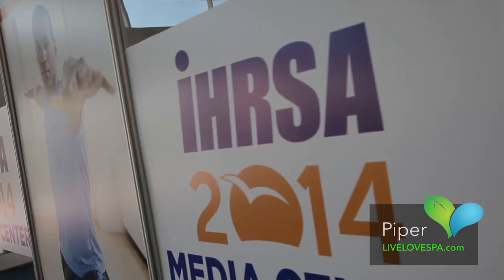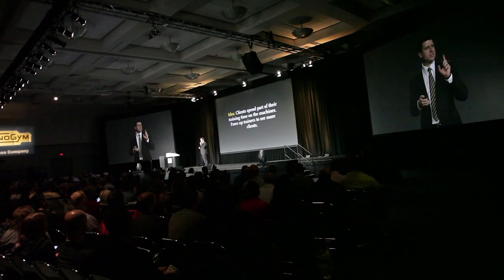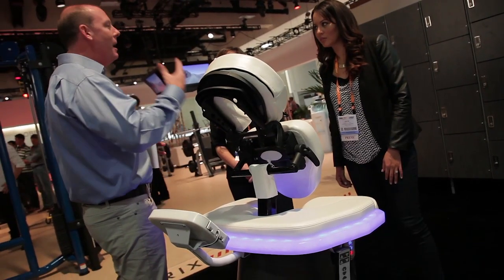Hi everyone, Piper here for LiveLoveSpa.com. We're hanging out at URSA 2014, bringing you the latest coverage. If there's such a thing as a luxurious chair massage, we got an exclusive sneak peek on the Rolls-Royce from Living Earth Crafts.